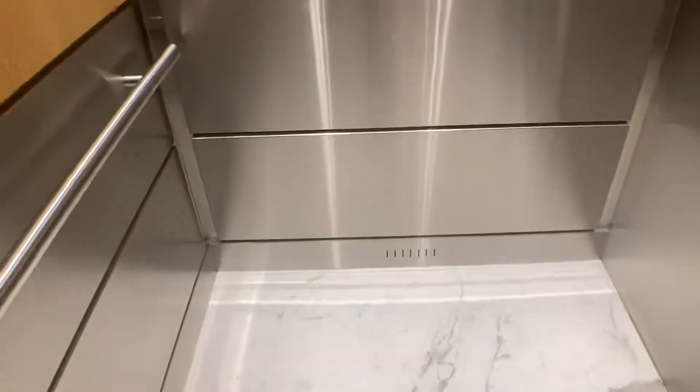This is the elevator in 1801. These are the elevators in 1801 Northampton Road, Deerfield Beach, Florida.